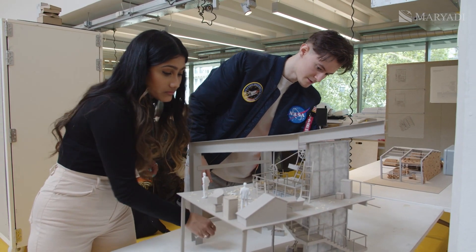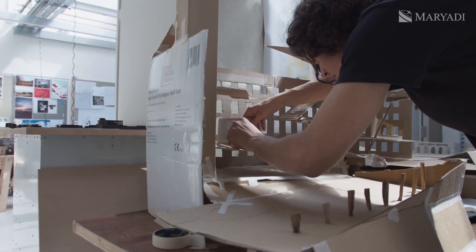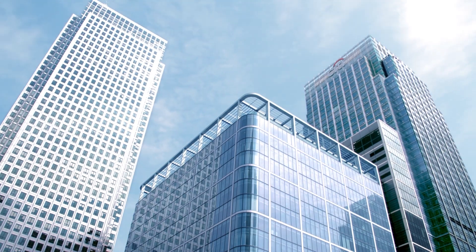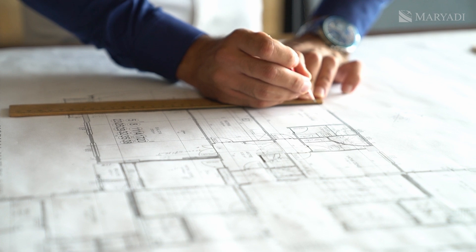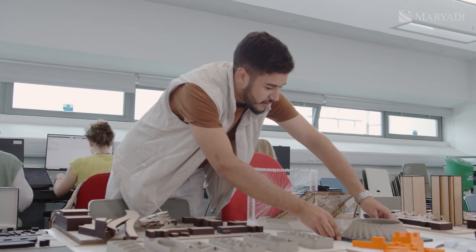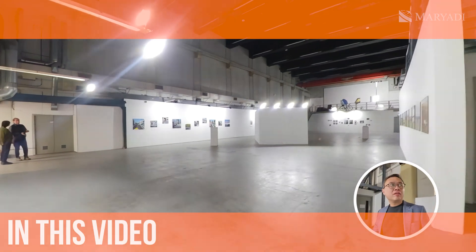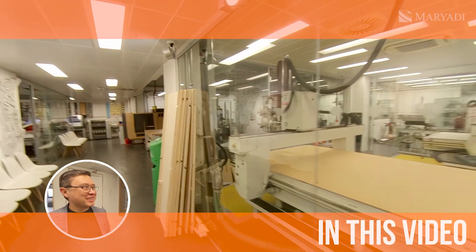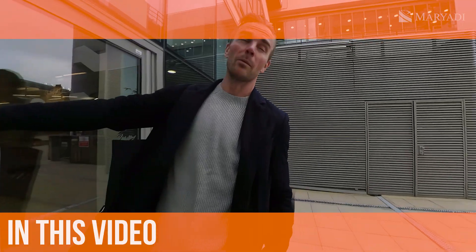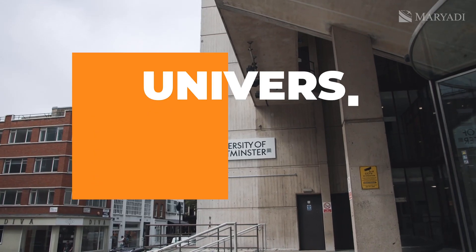The topic of architecture and urban planning has become quite popular recently. No wonder, because along with the emergence of new technologies, people began to rethink the image of modern cities, to make them more convenient, to create modern architecture and design. The profession of architect is more and more often on the list of professions of the future, especially its highly specialized variations.